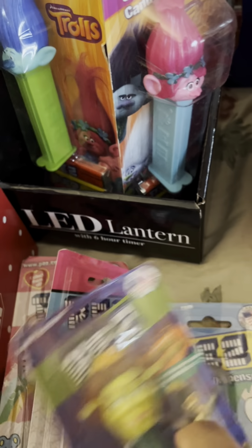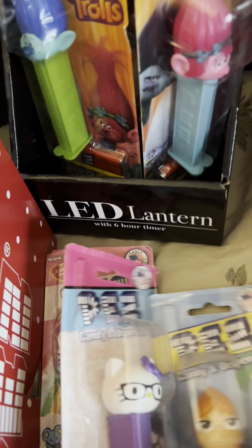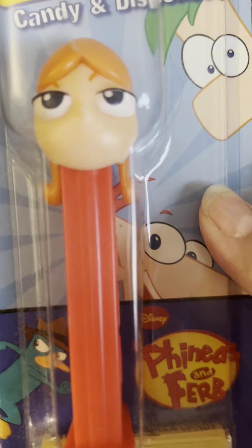My favorite is Fiona. This I think is Phineas and Ferb — yes! Hello Kitty for you Hello Kitty fans — Hello Kitty and another one.